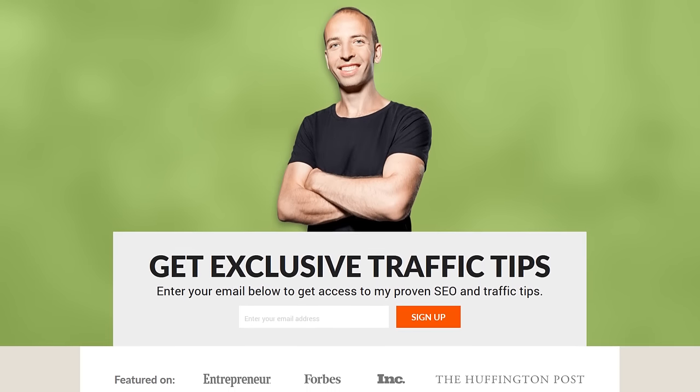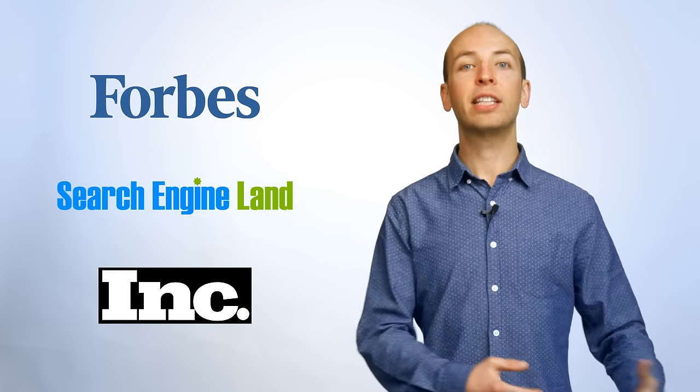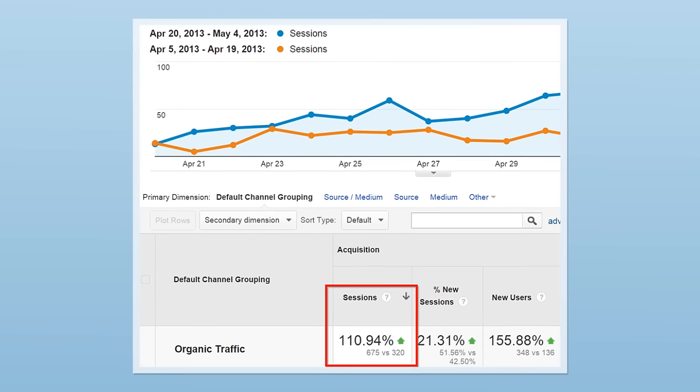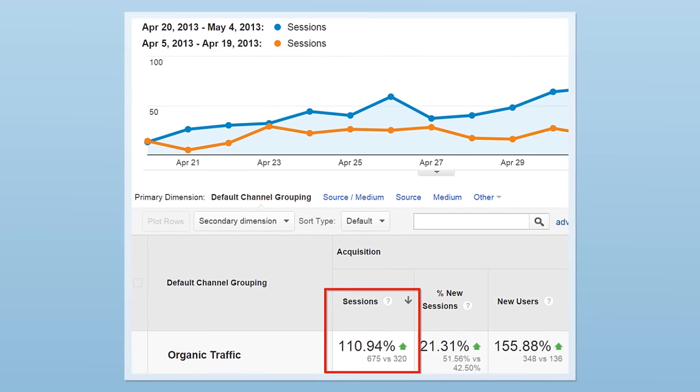When I first launched my blog, Backlinko.com, I knew that I was entering the insanely competitive online marketing space. I was a one man show, banging out articles from my apartment, competing against huge marketing teams from sites like Forbes, Search Engine Land, and Inc.com. I knew that to have a chance against these mega brands, I needed to do something crazy to stand out. That's when I decided to use a white hat SEO strategy called the skyscraper technique. And this single strategy increased my new site's organic search engine traffic by 110.9% in 14 days.